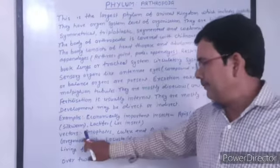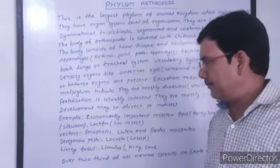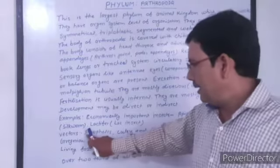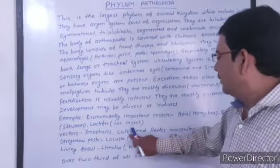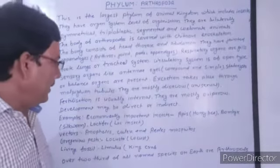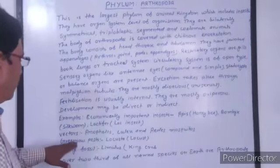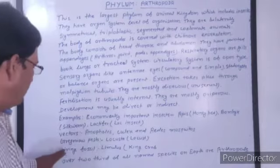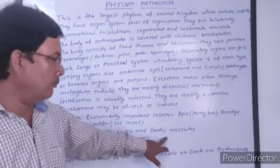Some insects are vectors of diseases — they spread disease from one person to another. Anopheles mosquitoes are the carriers of malarial parasites. Culex mosquitoes are the carriers of filaria, and Aedes mosquitoes are carriers of different types of fevers. These are disease-causing vectors.